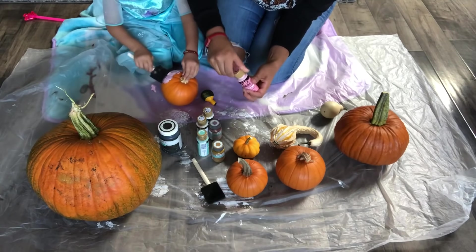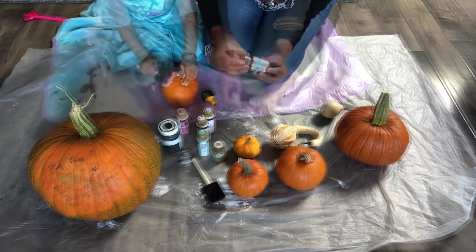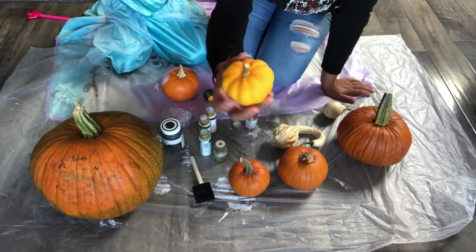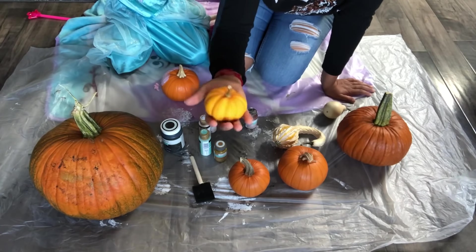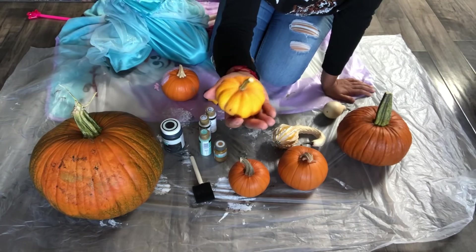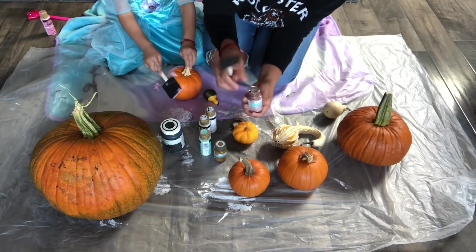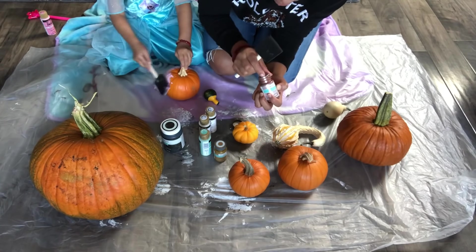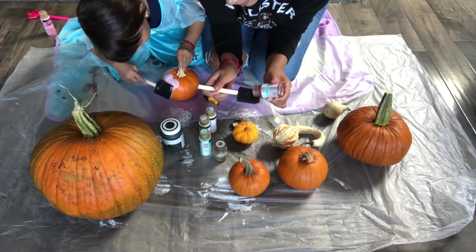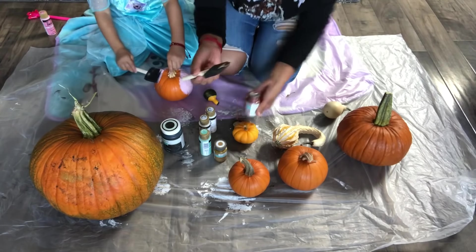Ahora a pintar una rosa chiquita. Este color me gusta, voy a pintar esta miniatura que me encanta, yo la escogí. Está muy bonita y bien formada. Lo que me gusta de estas pinturas es que son lavables. Por ejemplo, voy a reusar las brochas. Son muy fáciles de usar.